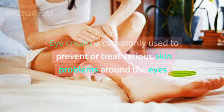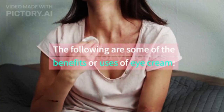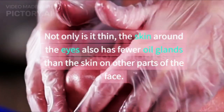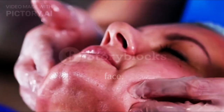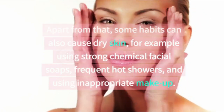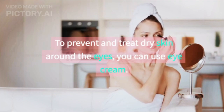Eye cream is commonly used to prevent or treat various skin problems around the eyes. The first use is overcoming dry skin around the eyes. The skin around the eyes also has fewer oil glands than the skin on other parts of the face, making it prone to dehydration. Some habits can also cause dry skin, for example using strong chemical facial soaps, taking frequent hot showers, and using inappropriate makeup.